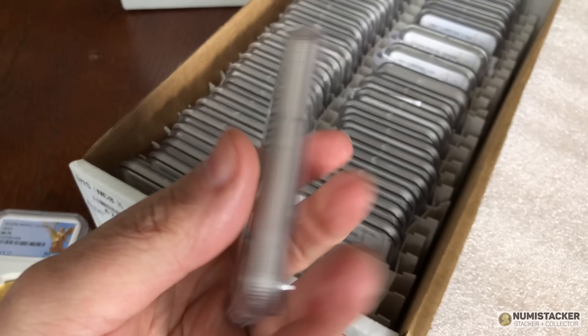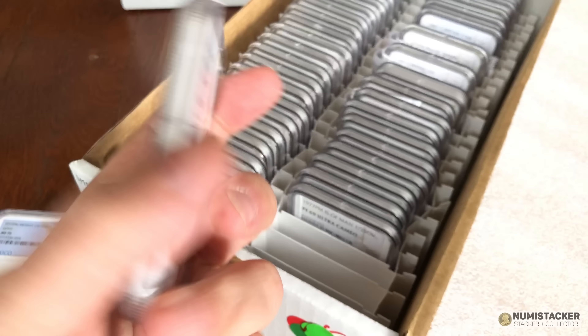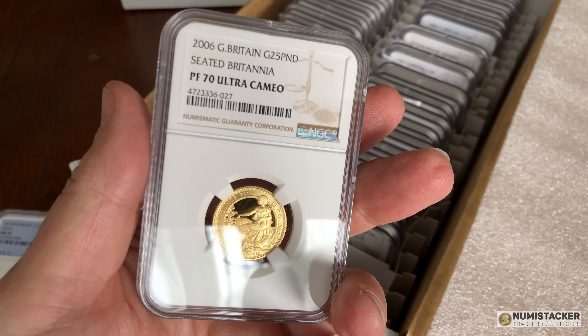Here's a 2006 Britannia quarter ounce — this Britannia scored a perfect 70.